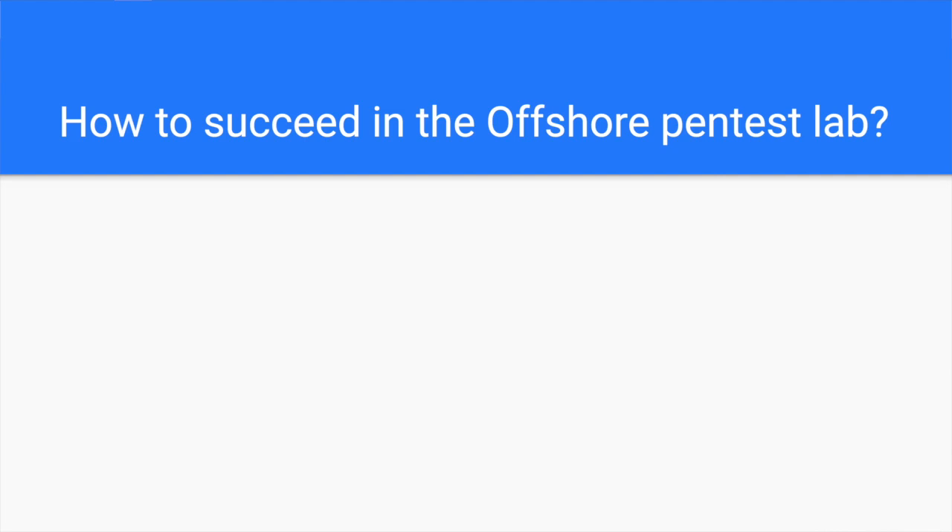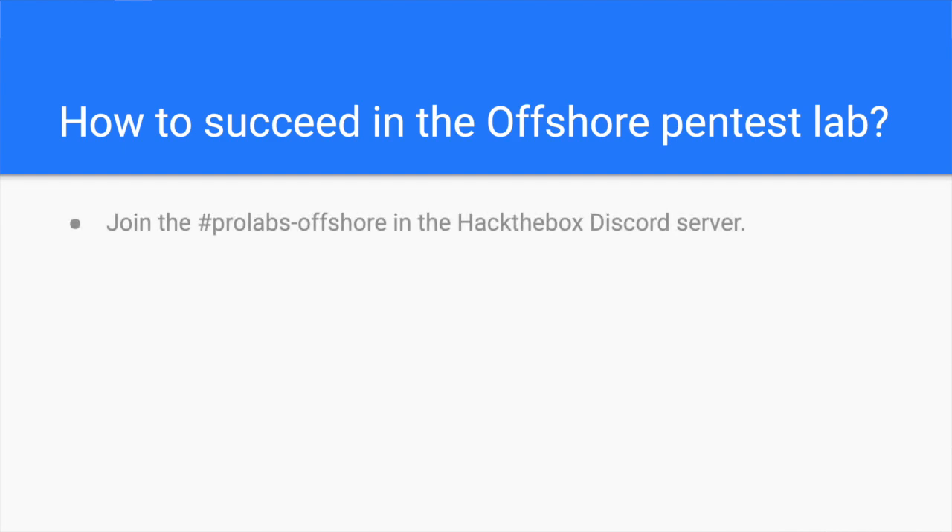Now you have the requirements — how do you succeed when doing the Offshore lab? The first thing is the Hack the Box Discord server. Once you purchase the Offshore lab, I recommend you join the dedicated channel, ProLabs-Offshore, from the Hack the Box Discord server, where you can interact with your peers. I made many friends along the journey. We collaborated along the different stages of the lab and shared different hacking ideas. Sometimes, all you need is a nudge to achieve your exploit.